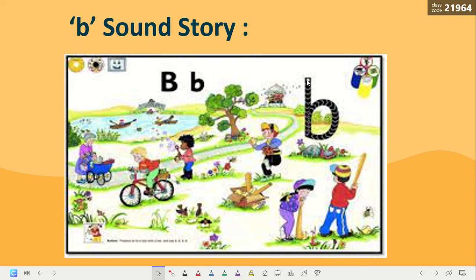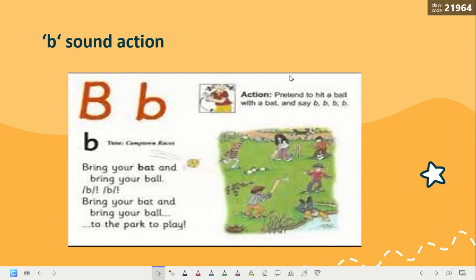Today we have the sound B. We have the sound B. Excellent, my students. So, what is the action for the sound B? You are going to pretend to hit a ball with the bat like this with your hand and say the sound B.